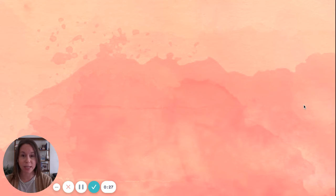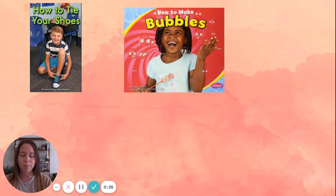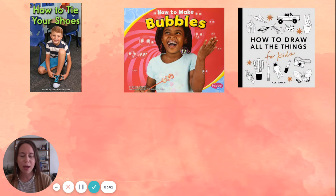Here are some examples of those kinds of how-to books. You might need a book to help teach you how to tie your shoes because you're still working on it. You might want to read a book about how to make bubbles so you can make your own bubbles and play with them outside. You might want to learn how to draw something better, or how to draw something that you don't know how to draw already, so you might want a drawing how-to book.